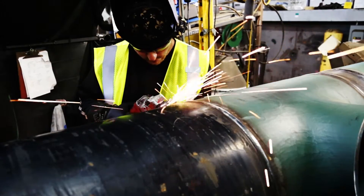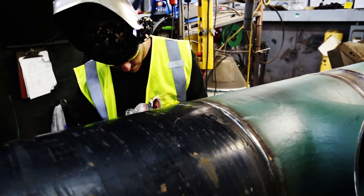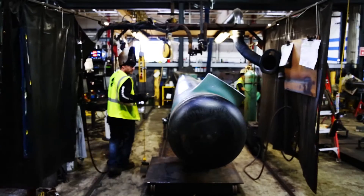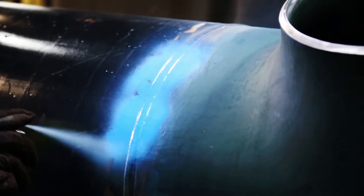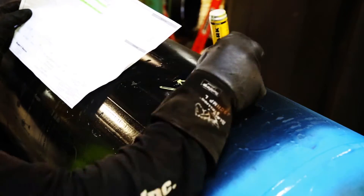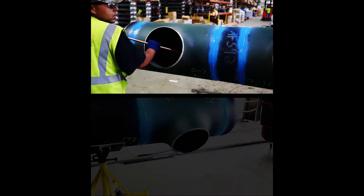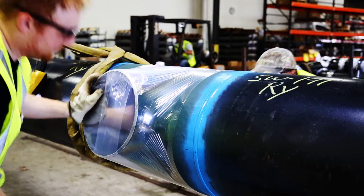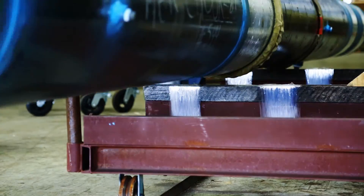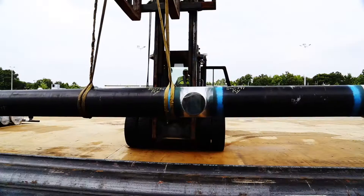The welder then grinds the seams of the joints with a grinding tool so that they are smooth. When he's satisfied with the work, the pipe moves to another station where the welds are painted to help protect against corrosion. It is then marked with a number which will identify it for future shipping, transport, and installation. The inside of the pipe is then blown clean and the openings are covered with plastic wrap to prevent dirt, debris, or moisture from entering during its time in the stockyard. After the pipe has been painted and sealed, it is forklifted to the stockyard where it will await transport to the job site.